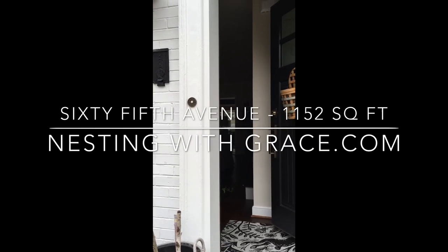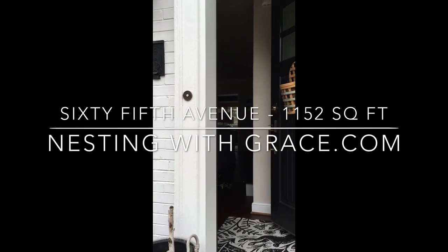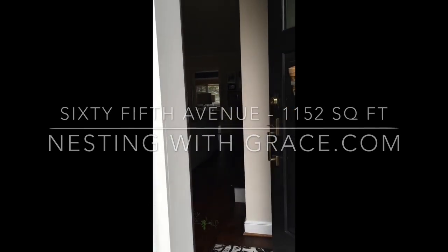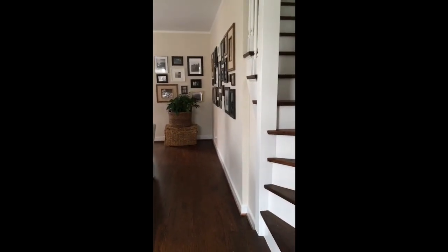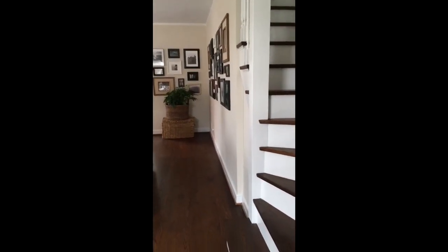Hi guys, I'm new at making these videos so bear with me. I thought I'd invite you in and give you a tour of our home. Our house was built in 1940, it's a Cape Cod style home.